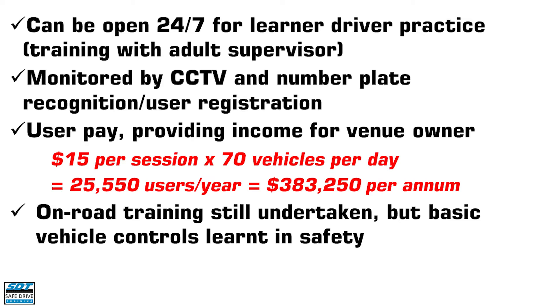If 70 vehicles access the facility per day and each pays $15 per session, that provides a gross income of over $380,000 per year.